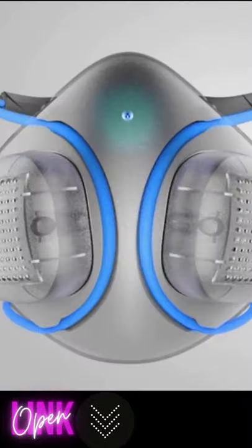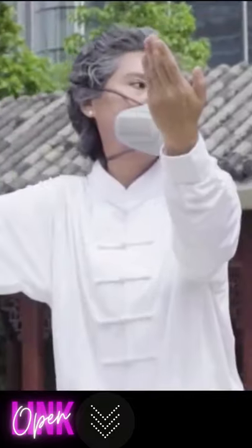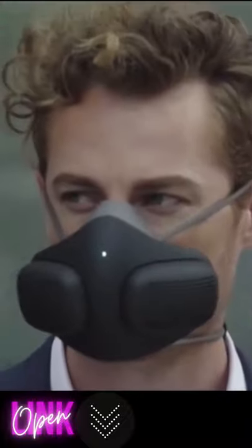In addition to advanced filtration, Atmo Blue features a patented strap channel design providing a full range of motion, and comes with interchangeable designer skins to suit your style.